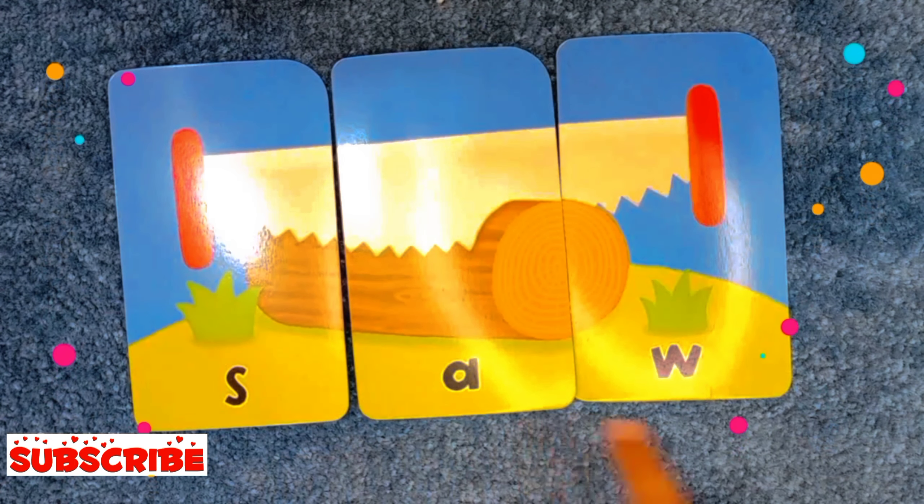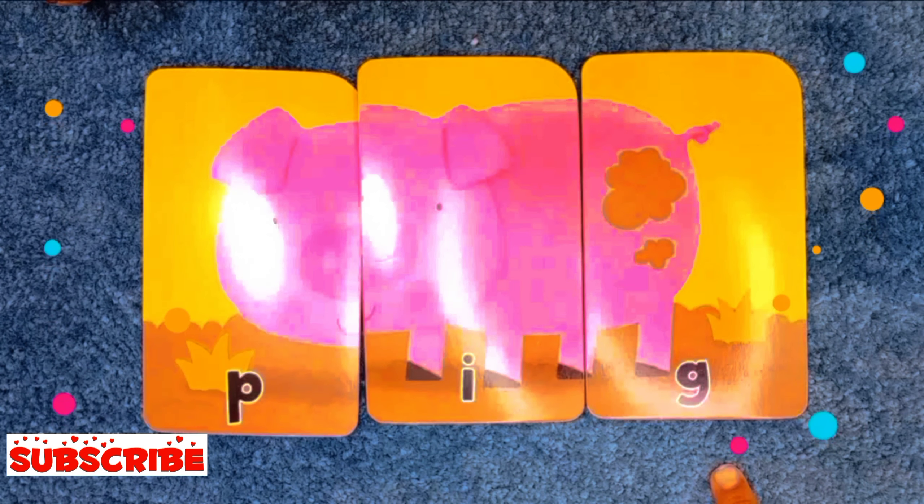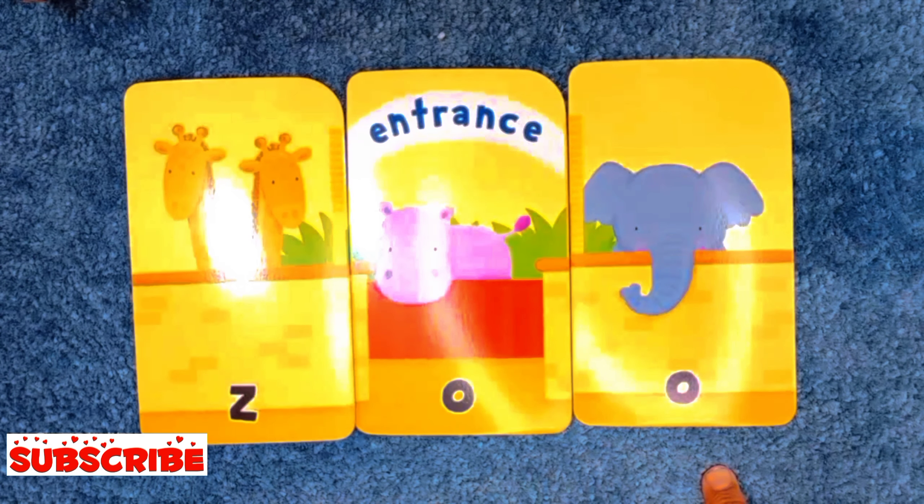F-A-W, fa. P-I-G, pig. Red double o, woo.